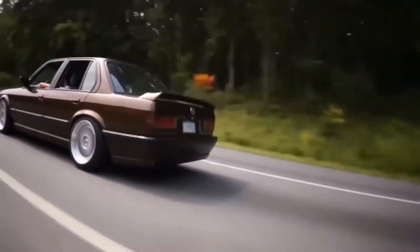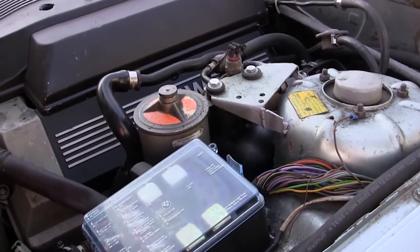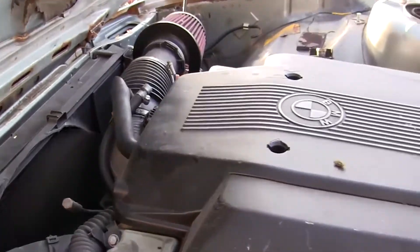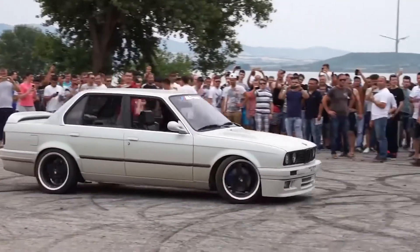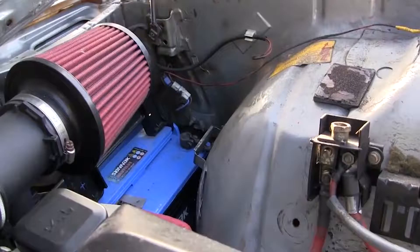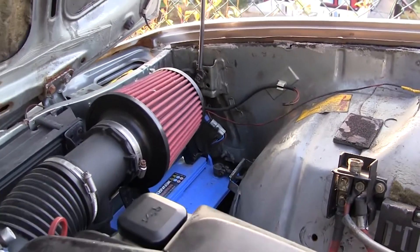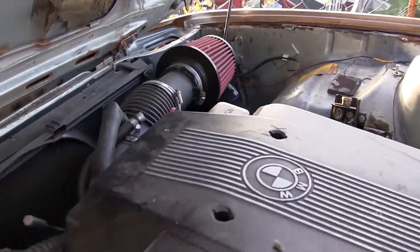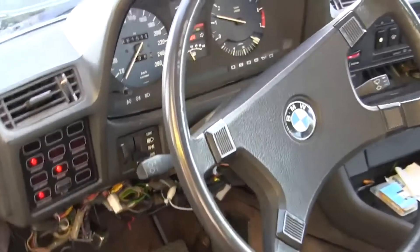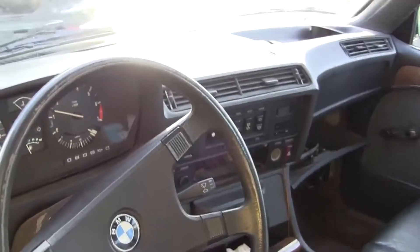Motors of this type have proven to be not very reliable, but the M60 is an exception. It has a great resource due to a well-thought-out design and special nickel-silicon sputtering on the cylinders. There were cases when cars with a BMW M60 engine at 500,000 kilometers didn't even need a minimum repair. With careful handling it has a really long service life. You can find this engine under the hood of BMW 5 and 7 Series cars.